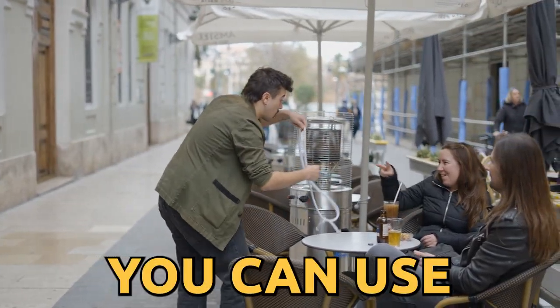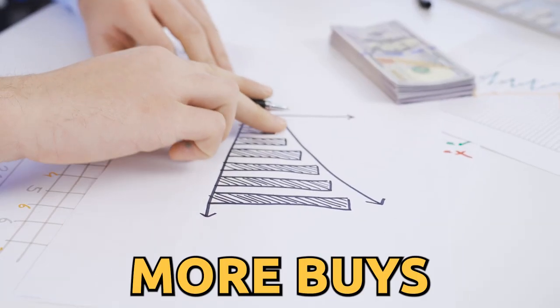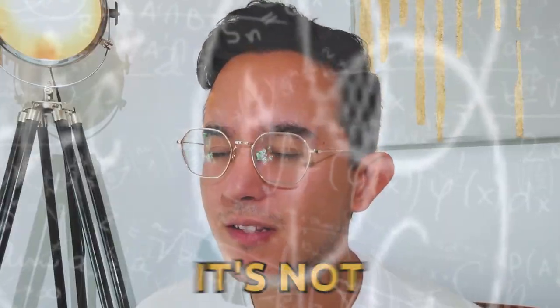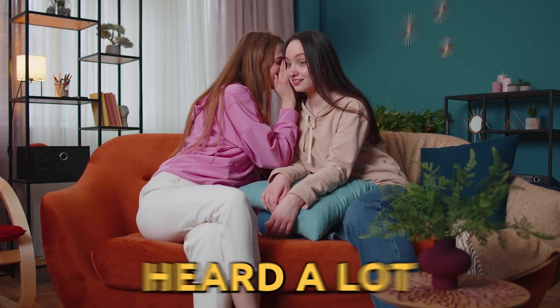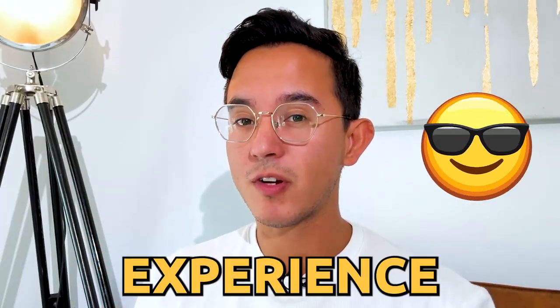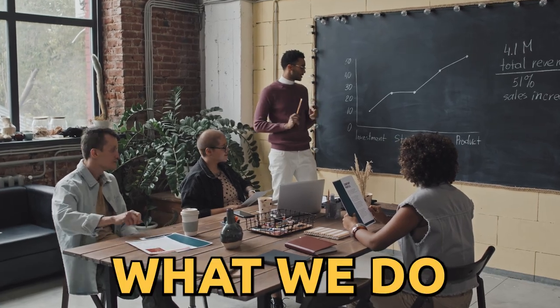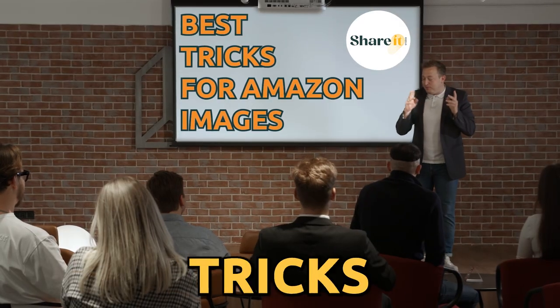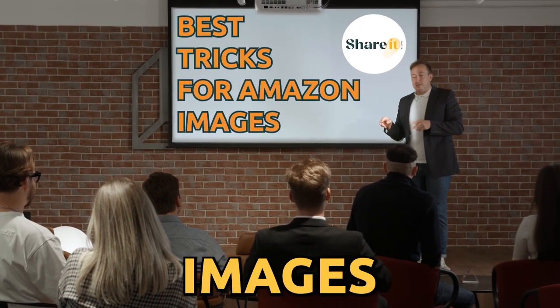These are some high-level tricks you can use on your video images to get more conversions from your customers. I know increasing your conversion rates is not rocket science, but it's not that simple. You've probably heard a lot about the right way to optimize your listing. But with all the experience we have, I'm going to teach you what we do and how we work. In this video, I'm going to walk you through the best tricks to work on your secondary images.